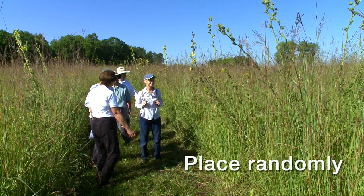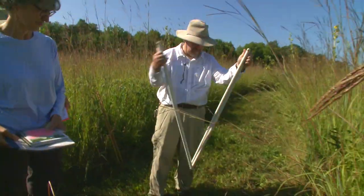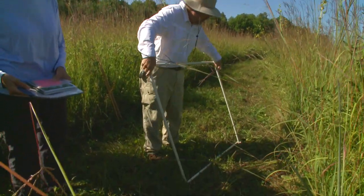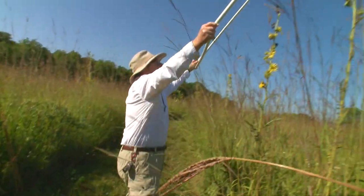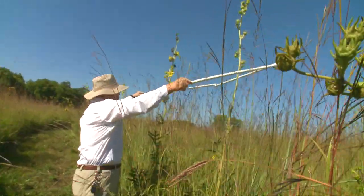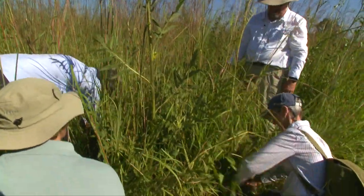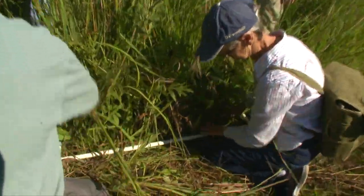Randomly select an area to study. Carefully unfold the frame to make a square. Lift the frame over the plants and set it down, disturbing the plants as little as possible. Position one person on each side of the square. Work the frame down to the ground by easing plants in or out of the square depending on where they are rooted.